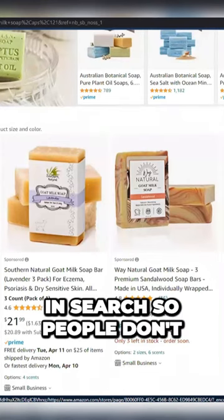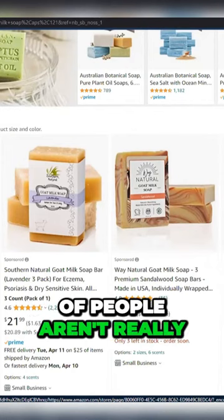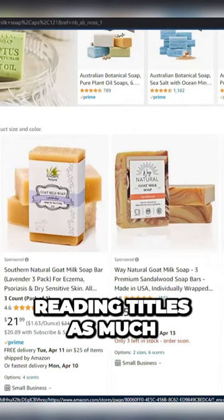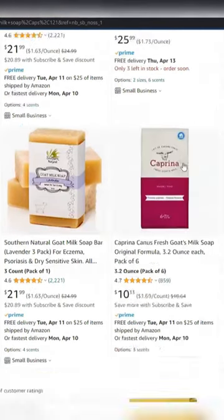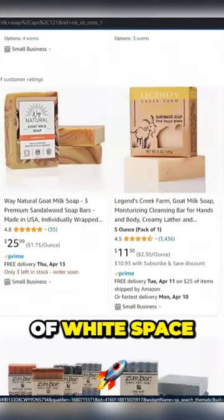Don't give people a reason to click away, because a lot of people aren't really reading titles as much — they're flipping through, looking at the photos. It's goat's milk here. This brand has a lot of white space.